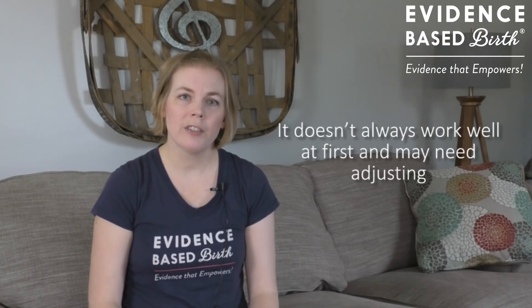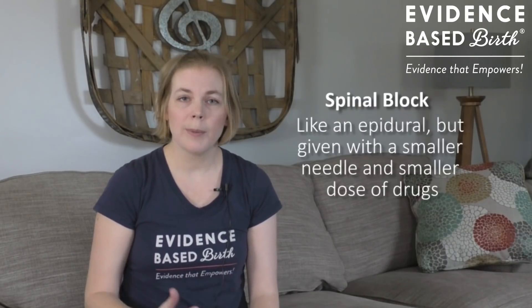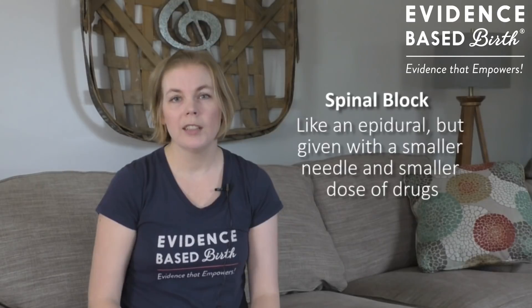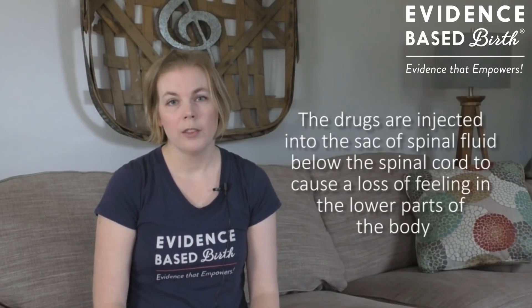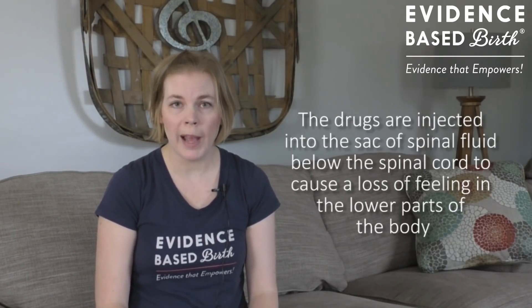It doesn't always work well at first, and sometimes your medications may need to be adjusted so that you get the pain relief you're looking for. A spinal block is somewhat similar to an epidural. It's given as an injection in your lower back, but with a much smaller, thinner needle and a much smaller dose of drugs. The drugs are injected into a sack of spinal fluid that's right below the spinal cord in your back, and it causes a loss of feeling in your lower body. A spinal block is usually only given once during labor, and it provides immediate pain relief instantaneously, but it's only good for about an hour or two.